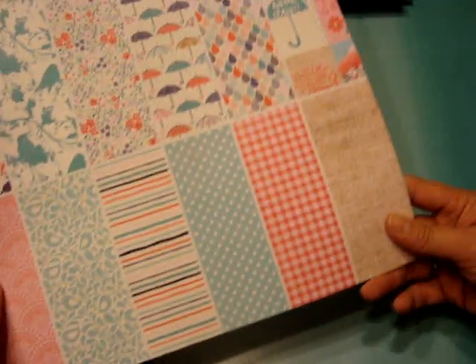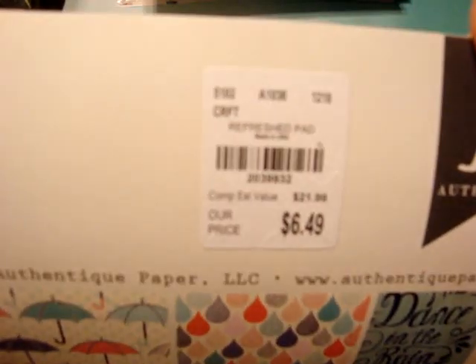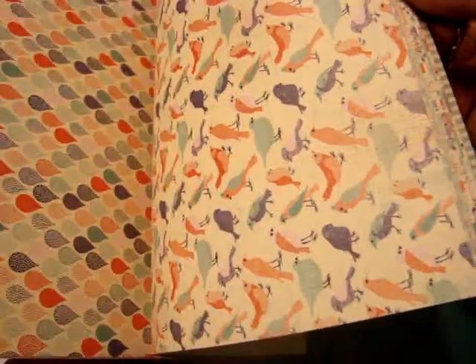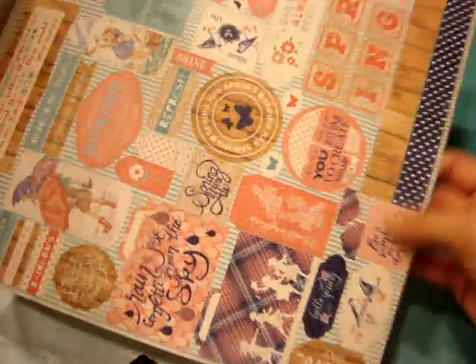I found the Authentique Refreshed Paper Pad. This was $6.49. This one has super fun spring colors and spring sayings like 'Spring's in the Air,' 'Dance in the Rain,' 'Ring Ring Go Away.' Super cute. I love the birds on here. And then there's a sticker sheet in the back.